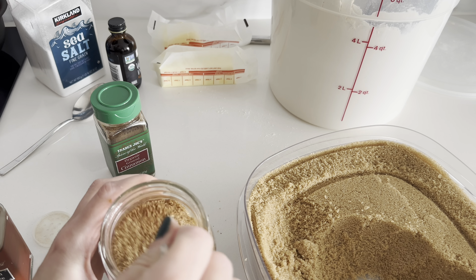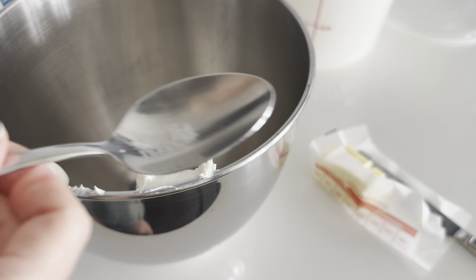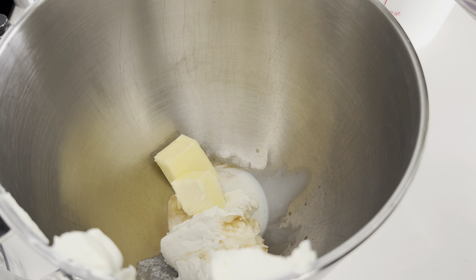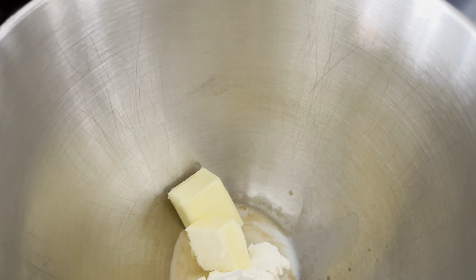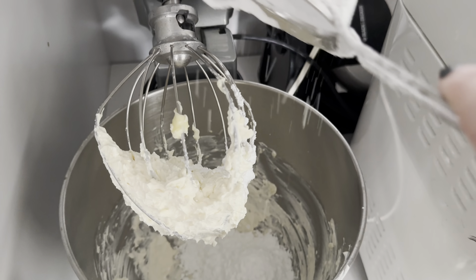Warning: this part is going to smell so good. I also prep my cream cheese frosting now. I add half a cup of room-temperature cream cheese, a pinch of sea salt, a splash of vanilla extract, and four tablespoons of room-temperature butter. I add a few splashes of milk into the mixer. My cream cheese wasn't fully at room temperature so it got a little clumpy, but after mixing in one and a half cups of powdered sugar it comes together really well.